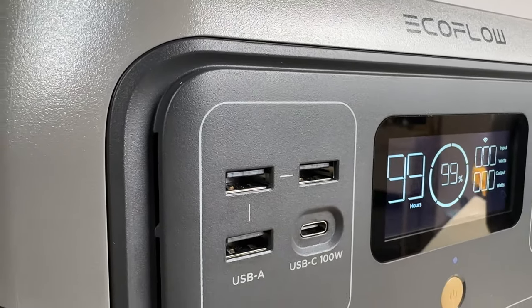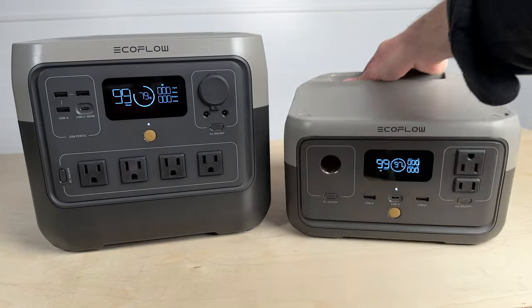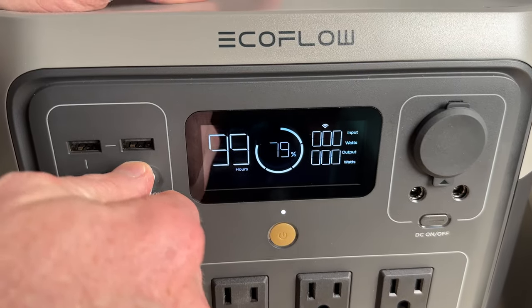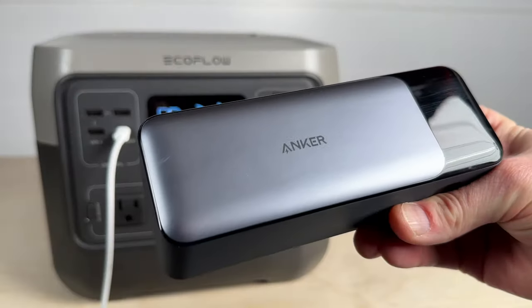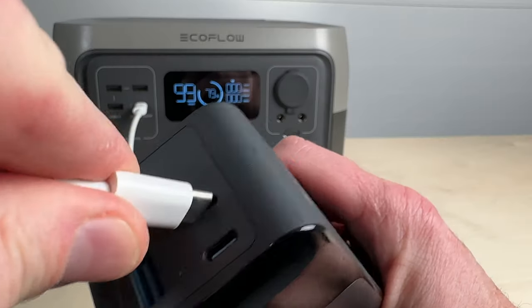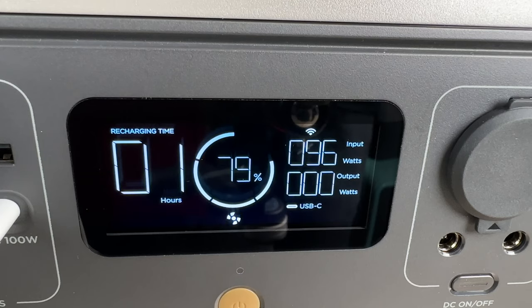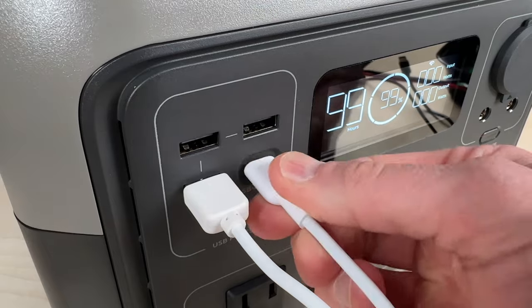The USB ports are pretty much the same as before, with a single 100-watt USB-C port and three USB-As. However, in this update the USB-C port is now bidirectional, so it can be used to charge the River 2 Pro. It wouldn't charge with my smaller River 2 units because the protocols can get a little confused on whether it's supposed to be charging or discharging, but it worked great with my Anker power bank at a full 100 watts.